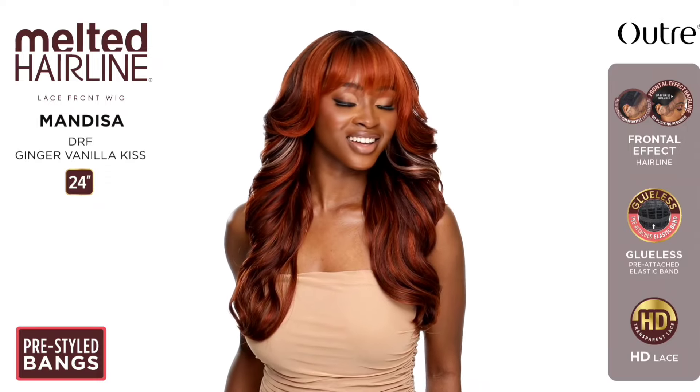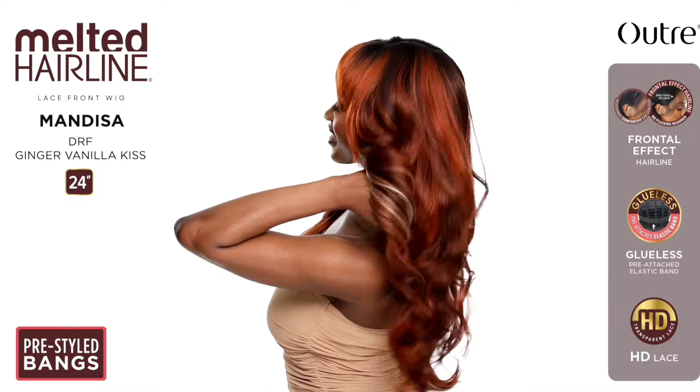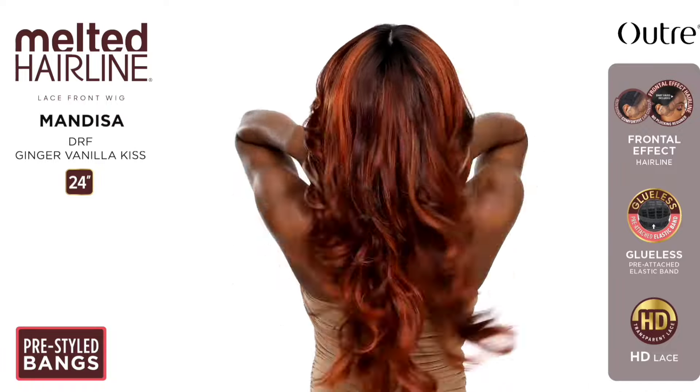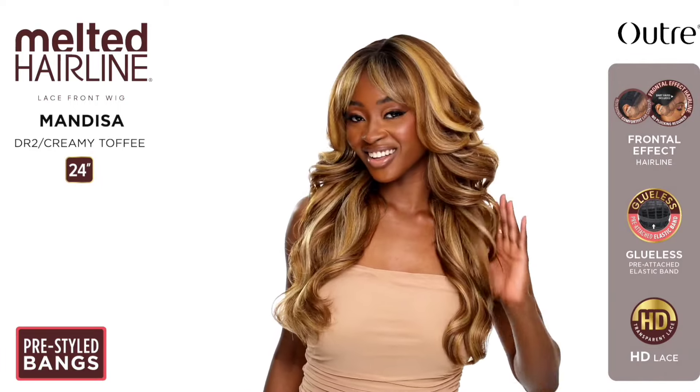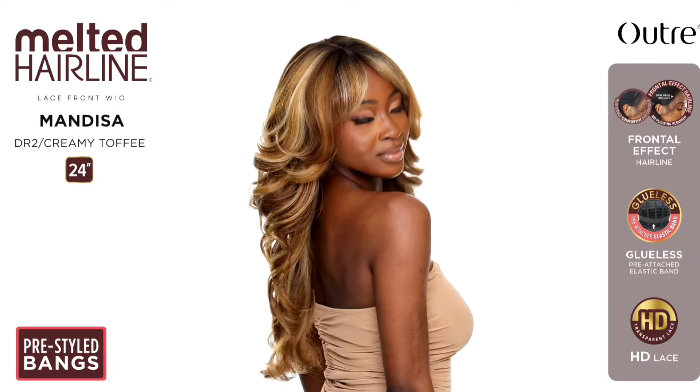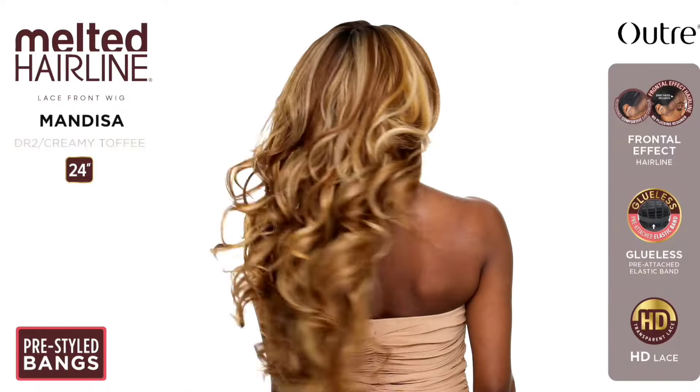This one is definitely going to be a winner for me — the Melted Hairline Mandisa unit! 24 inches in length, natural yaki wavy style, basic lace front. Colors: DR2 Creamy Toffee, DRF Ginger Vanilla Kiss, and DRS2 Rose Brown. Oh my goodness, gorgeous, gorgeous, gorgeous! I might go after the DRF Creamy Toffee or the DRF Ginger Vanilla Kiss. The bangs, layers, and length — everything is going to be a hit. Since it has bangs, the flaps can be hidden, so I am going to review this — possibly in two colors!